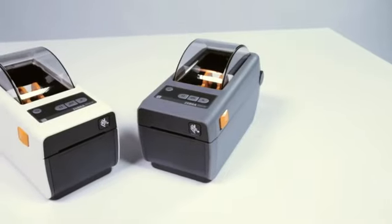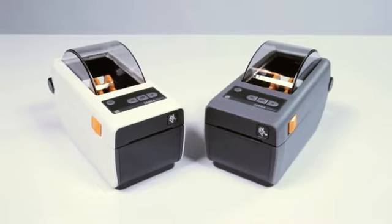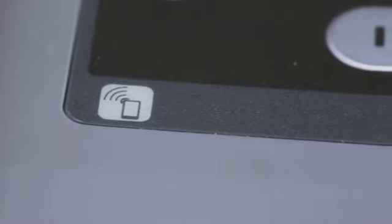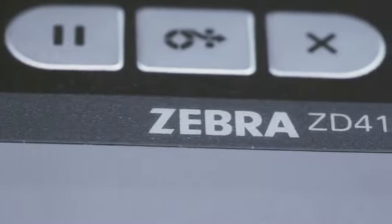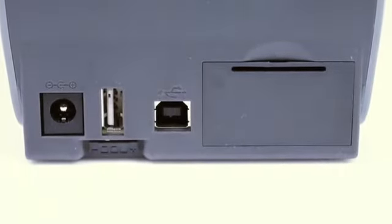ZD410 printers are fully backward compatible, meaning they can easily replace any current or legacy compact direct thermal printer. They support many other printer languages via the Link OS virtual devices feature. With minimal effort, your ZD410 will be up and running in no time, offering virtually every modern connectivity option including out-of-the-box Bluetooth Low Energy.